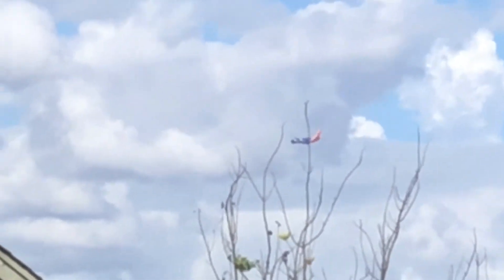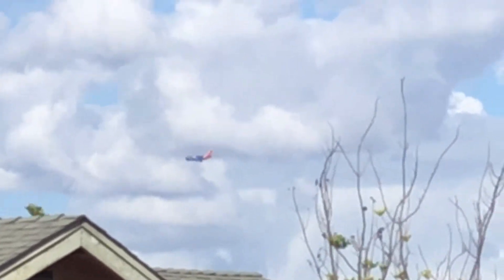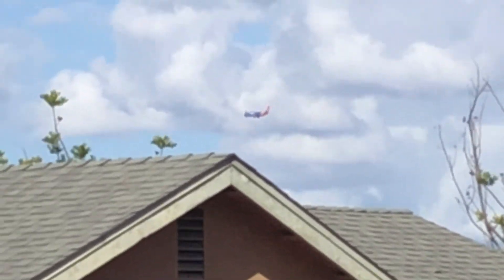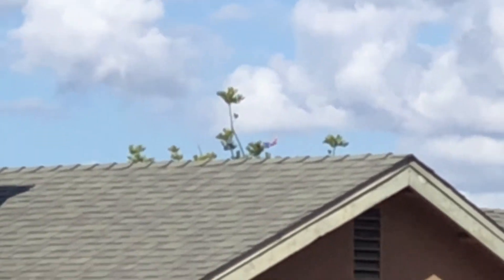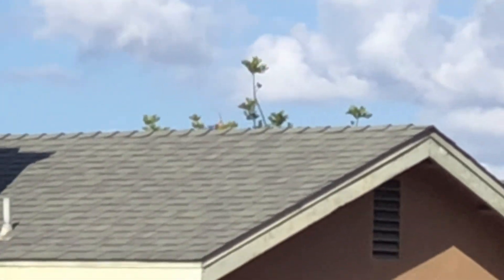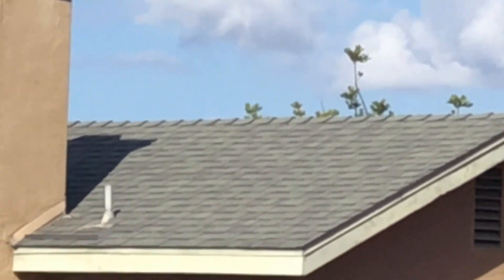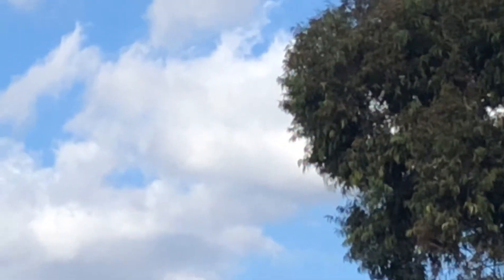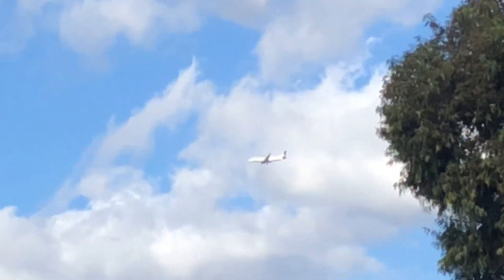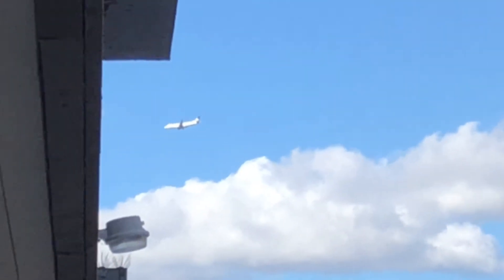Another Boeing 737 — 225 passengers — as it flies to the airport. Thanks for watching, hope you're enjoying it today. I do fan videos, airplane videos, and other content. Thanks for watching. And yeah, this one is a Boeing 737-800 for American Airlines, not Southwest.